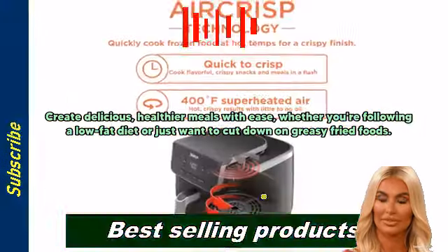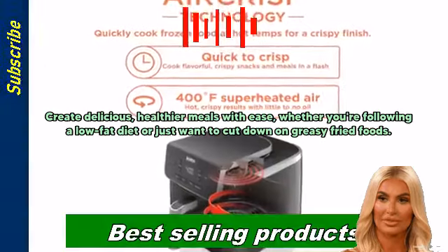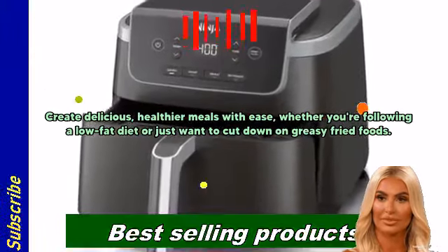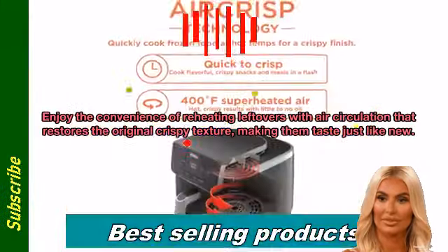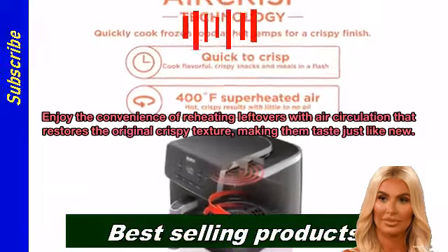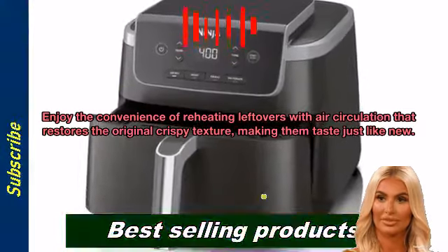Create delicious, healthier meals with ease. Whether you're following a low-fat diet or just want to cut down on greasy fried foods, enjoy the convenience of reheating leftovers with air circulation that restores the original crispy texture, making them taste just like new.